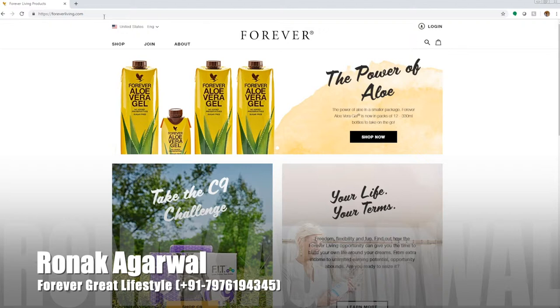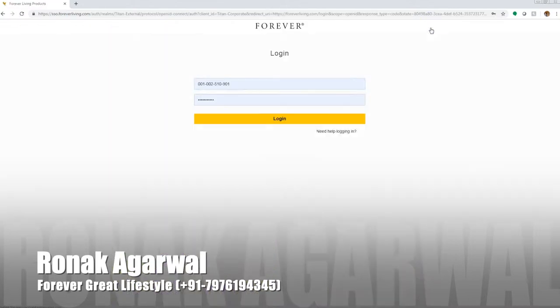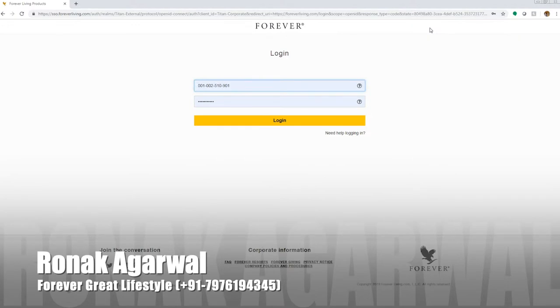Anyone who wants to shop retail comes to foreverliving.com and they can go directly to shop. We're going to be making another video about the join process and how that works with the Forever Preferred Customer versus joining as an FBO. As an FBO, what you'll want to do first is come up to the top right corner of the page and click log in. This will take you to another page where you can enter your saved information. If you need help logging in or forget your password, you can click the 'need help logging in' button.